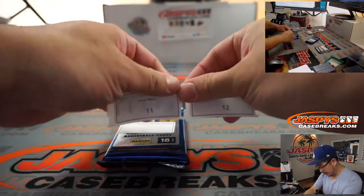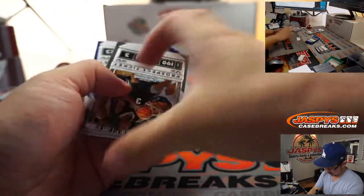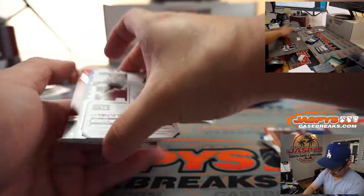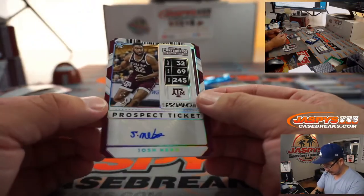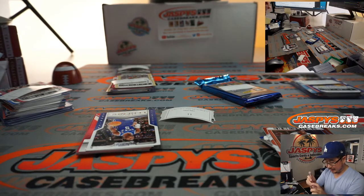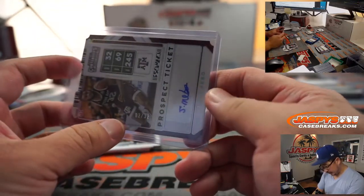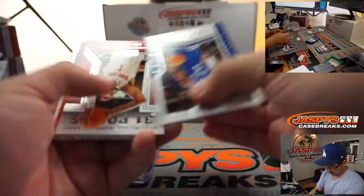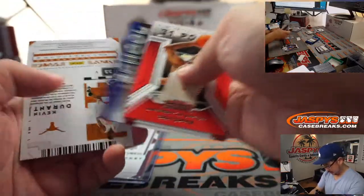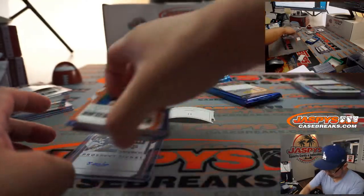Pack 11 belongs to David Baker. Good luck, David. Damian Lillard, Bradley Beal, and Josh Nebo. That's another die cut autograph. I do like the ticket stub idea — or the raffle ticket, whatever you want to call it. Die cut, I think it's a good idea. It's two out of 37 on that, on the Texas A&M player. Kevin Durant right there — there you go, David. Thank you.